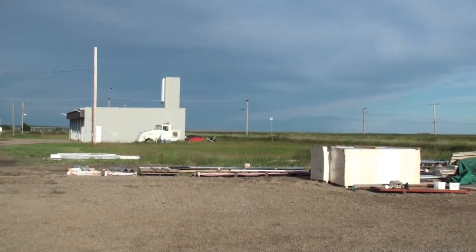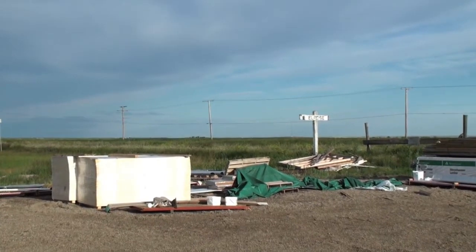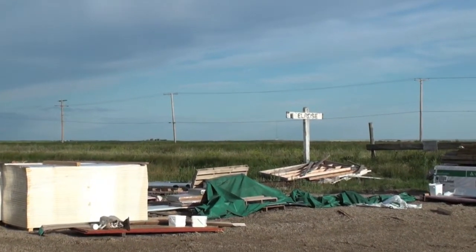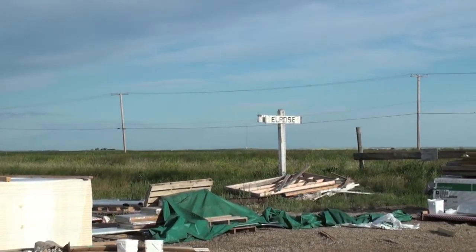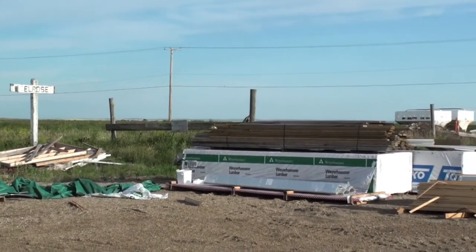And on Railway Avenue, looking west beyond the modern fire hall, the sign — if we could read it — says Elrose, and this might have been the site of the standard third-class station that the Canadian Northern raised in 1913. Long gone.